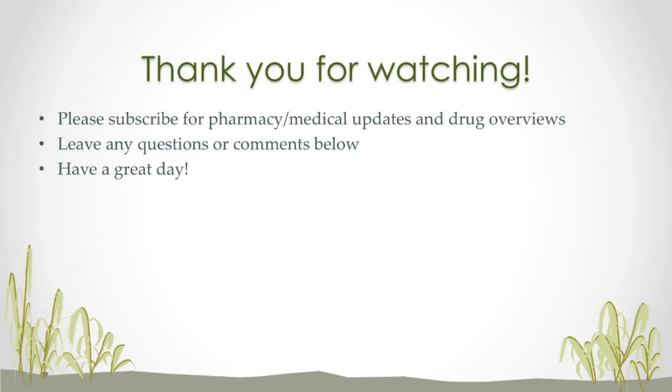Well, that's all I have for today, guys. I want to thank you for watching. Please subscribe to my channel for the latest pharmacy and medical updates, including drug reviews such as this one. I will try to upload a video at least once a week — that is my goal. If you have any questions or comments, please leave them in the comments below. I really appreciate you watching. Have a great day, and I'll see you next time.